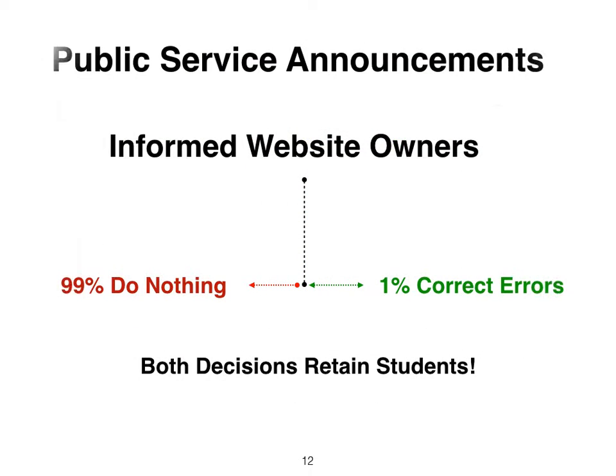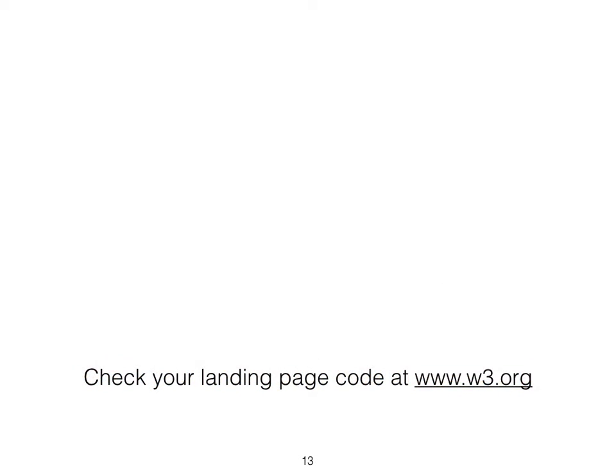Auditing websites for landing page errors is a labor-intensive coding task that only website consultants and certified students can perform. Check your website code today, because website codes are like emails sent before spell checkers and auto-correcting.